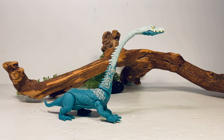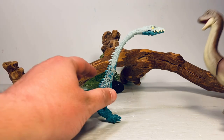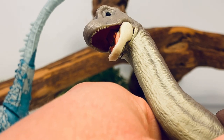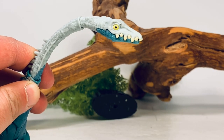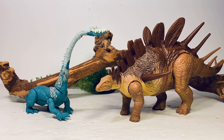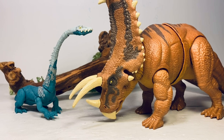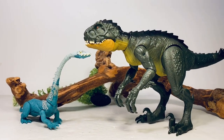Moving on to comparisons: here it is with an Owen figure — I'm sure everyone has at least 20 of those. Next, here it is with the Wild Pack Baby Brachiosaurus, which is proof that Mattel can do proportionate painted teeth. Zooming in on that baby Brachiosaurus — those smaller, proportionate teeth would have looked great on this figure, but instead we're stuck with this giant ice cream cone look. Next up, here it is with the Sound Strike Kentrosaurus, and then the Sound Strike Ouranosaurus.